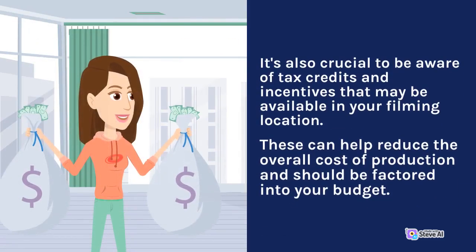It's also crucial to be aware of tax credits and incentives that may be available in your filming location. These can help reduce the overall cost of production and should be factored into your budget.